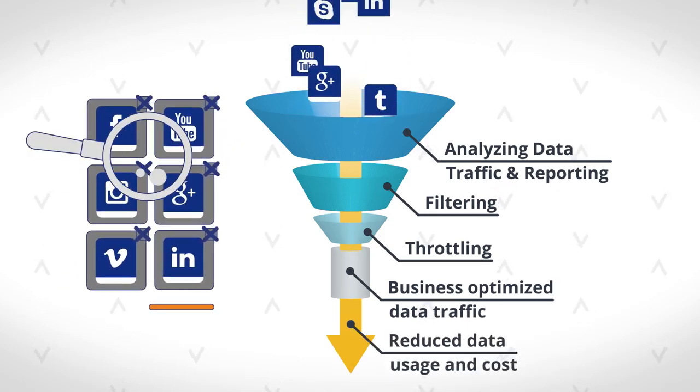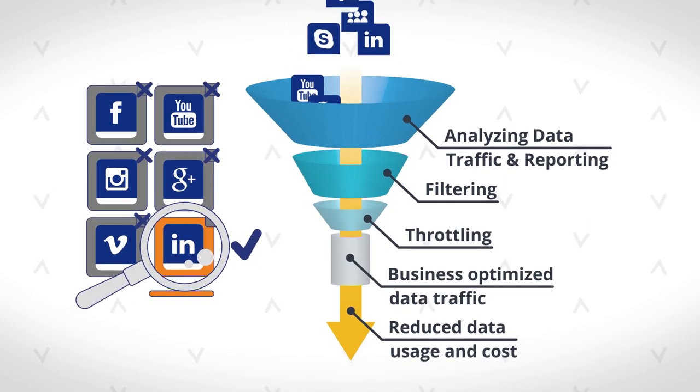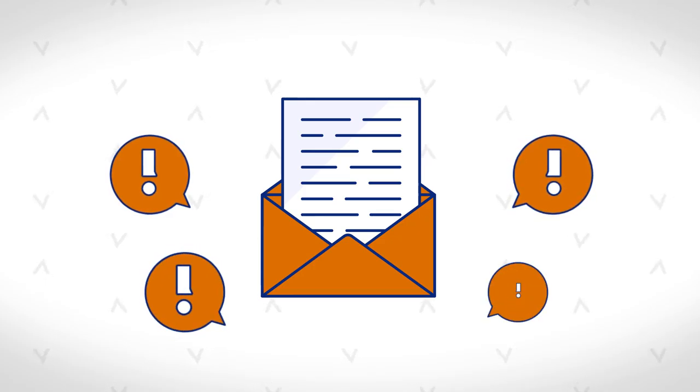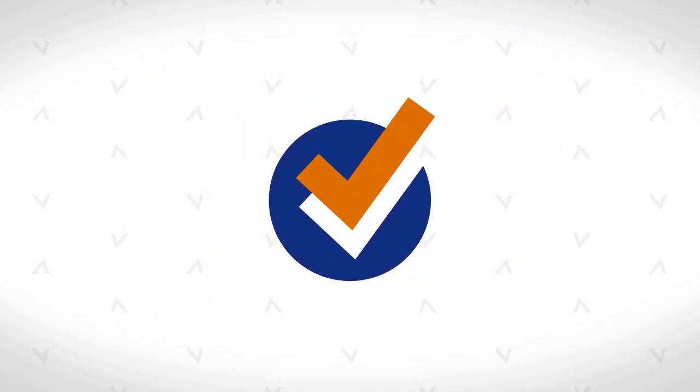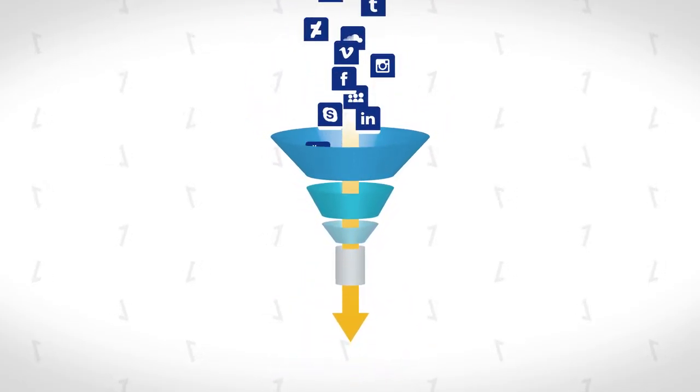You decide what apps, websites, and content your end users can access with cellular data. You get reports documenting how cellular data is used. You even get real-time alerts so you can stop bill shock before it happens. There's no software to install, no new platform to learn, and you get results right away.